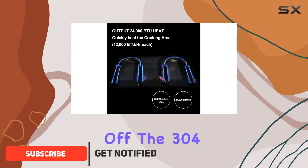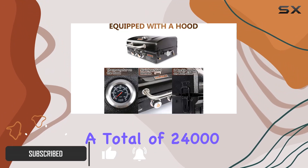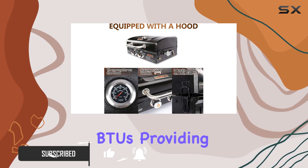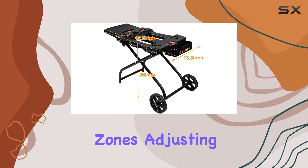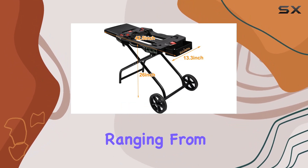First off, the 304 stainless steel burners deliver a total of 24,000 BTUs, providing rapid and even heat across two independent temperature zones. Adjusting the temperature is a breeze, ranging from low to high.